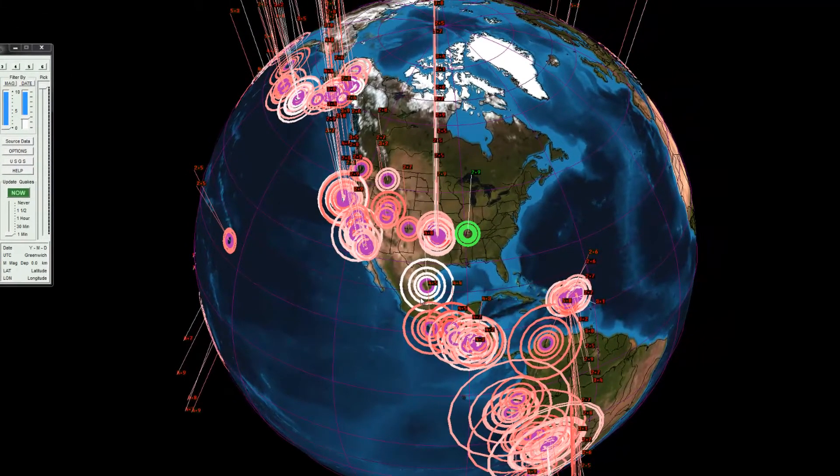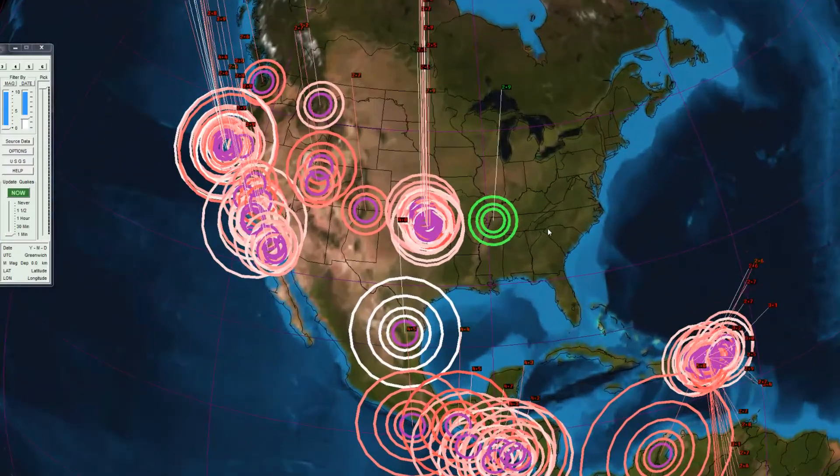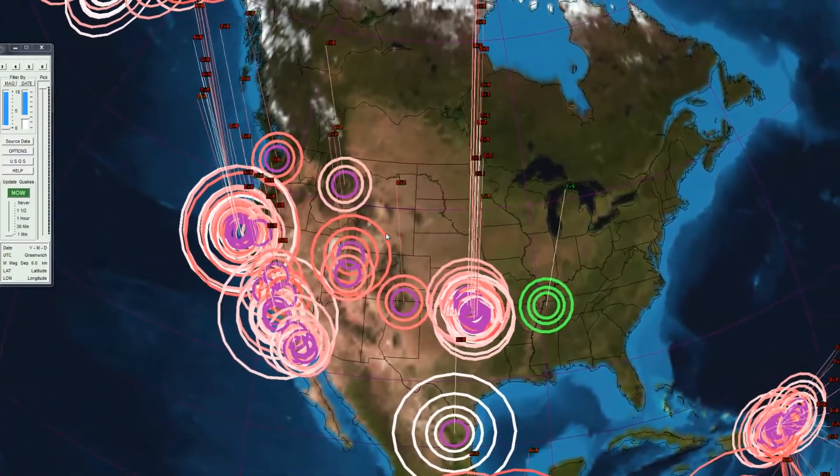We'll always use the Earthquake 3D program to show the earthquakes. And there it is — the 2.9, square within the hour.